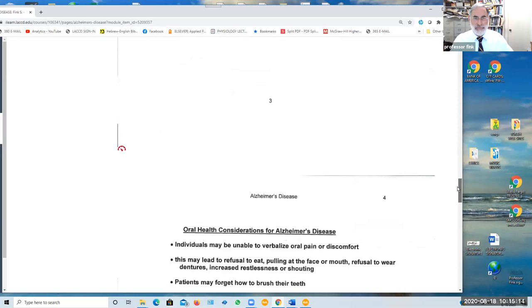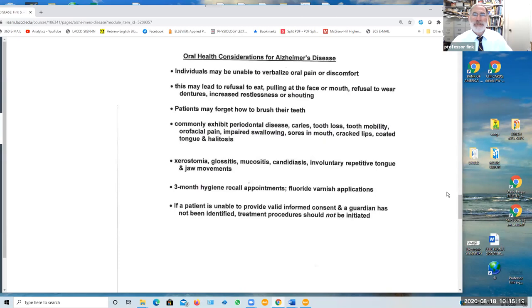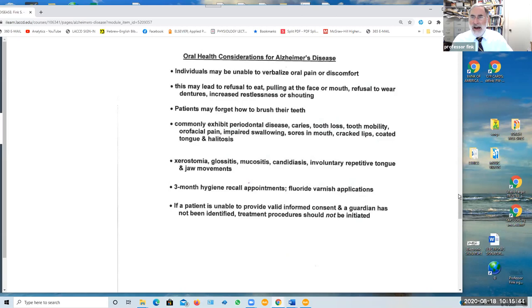In summarizing oral health considerations for patients with Alzheimer's disease or other forms of dementia: patients may have difficulty verbalizing oral pain or discomfort, which may lead to refusal to eat, pulling at their face or mouth, refusal to wear dentures, and increased restlessness or shouting. Patients may forget how to brush their teeth and are at greater risk of developing periodontal disease, dental caries, tooth loss, tooth mobility, facial pain, impaired swallowing, sores in their mouth, cracked lips, coated tongue, and halitosis.